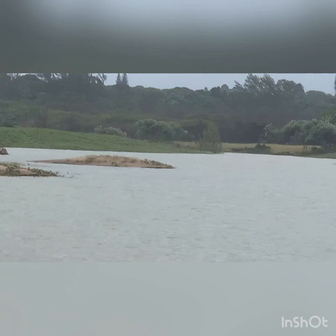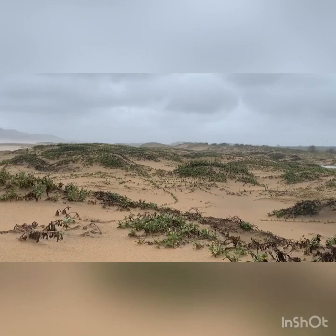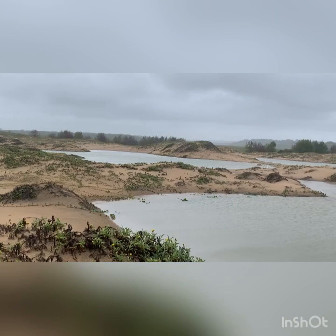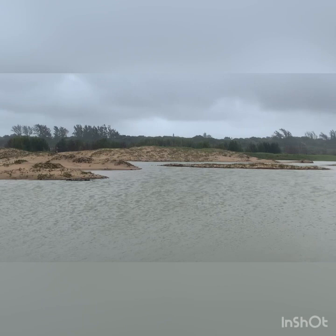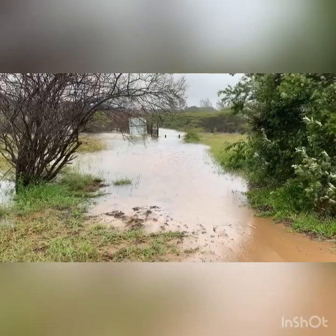I just stopped again so you can see how much water is flowing in. Remember, so far there's been reports of close to 300 millimeters of rain overnight, so lots and lots of water coming in. But remember, this is localized — the catchment areas haven't had as much rain as we have, but still lots of water coming in here.